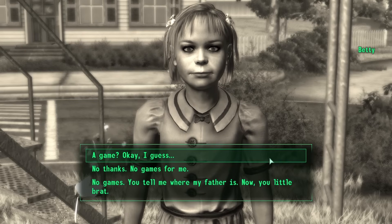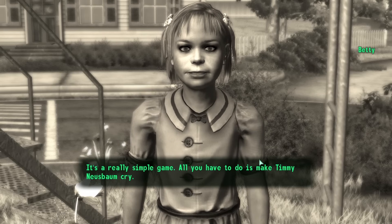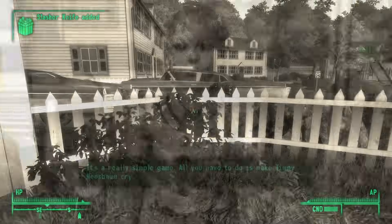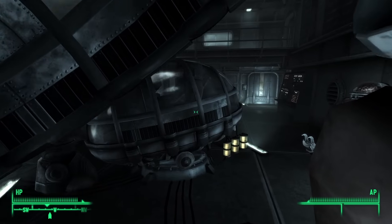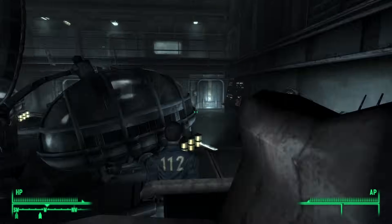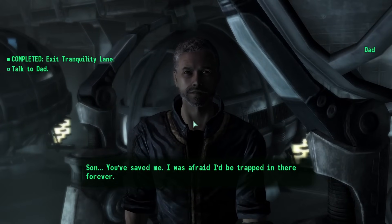Betty agreed to release the Lone Wanderer's father on the condition that they completed a series of tasks. These tasks became increasingly violent, starting with making Timmy cry and escalating to murdering all the dwellers while dressed as the pint-sized Slasher. Upon completion, Betty freed the Lone Wanderer and James, allowing father and child to reunite. Unfortunately, the Lone Wanderer's actions would initiate another cycle of torment for the remaining dwellers.